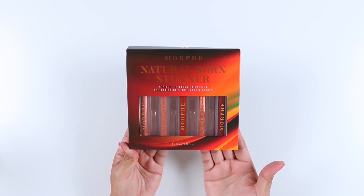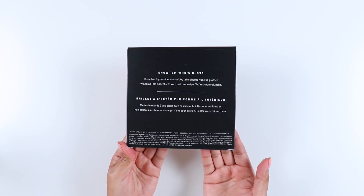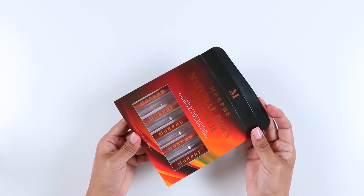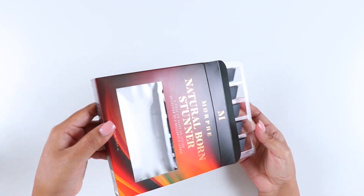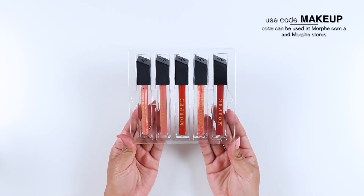Hey guys, welcome back to my channel. In this video I'll be reviewing and swatching the Morphe Natural Born Stunner lip gloss set. This set was released on September 17th along with the 3503 Fierce by Nature eyeshadow palette, which I already have swatches for — if you're interested, I'll have that video linked up in the top right corner.